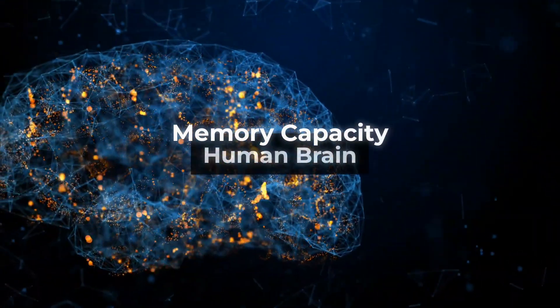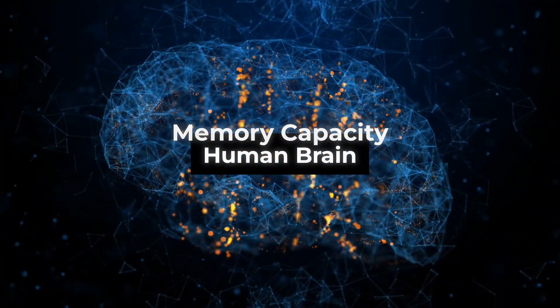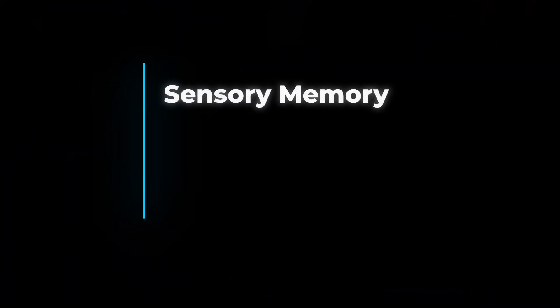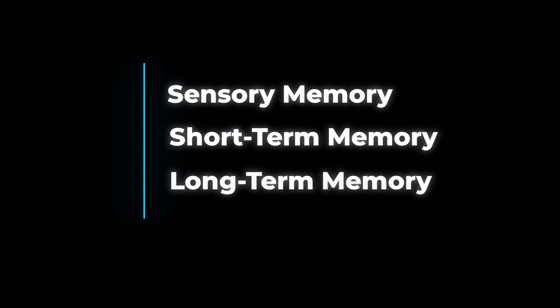To understand the memory capacity of the human brain, we must first grasp the fundamentals. Human memory is divided into three primary types: sensory memory, short-term memory, and long-term memory.